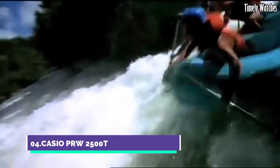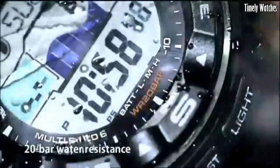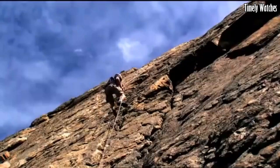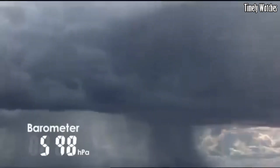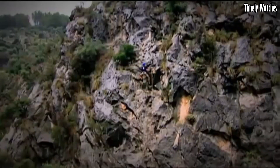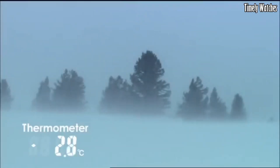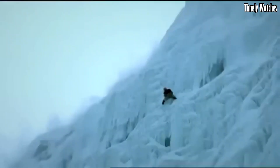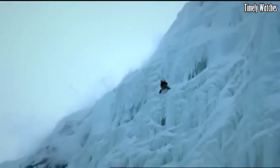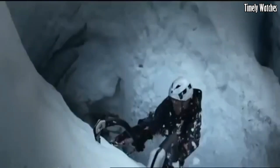Number 4: Casio PRW2500T is a highly capable and durable timepiece designed for outdoor enthusiasts. Encased in a tough titanium alloy case, it ensures ruggedness without sacrificing style. The digital black dial showcases various functions, including a digital compass, altimeter, barometer, and thermometer. With multi-band 6 atomic timekeeping and tough solar technology, it offers accurate timekeeping and reliable battery power.